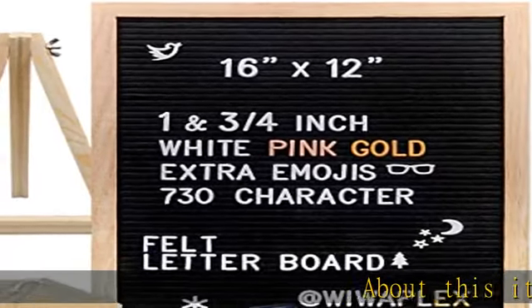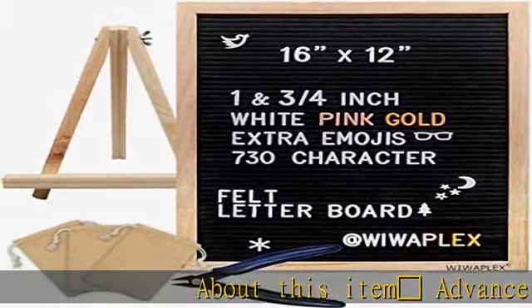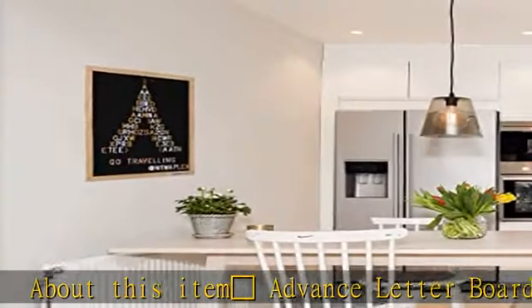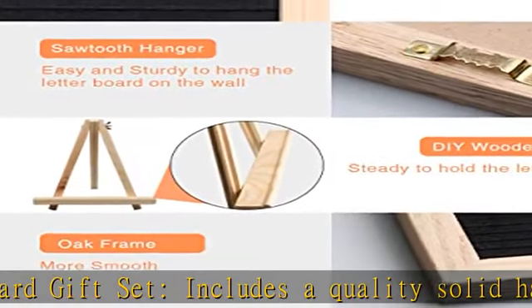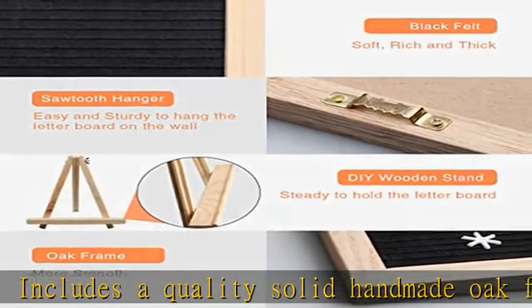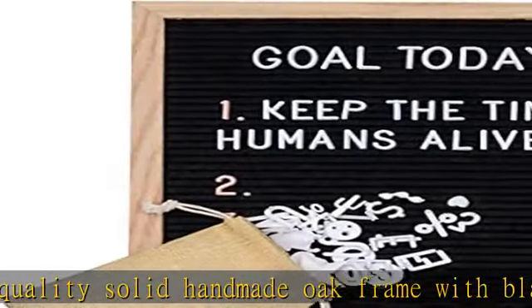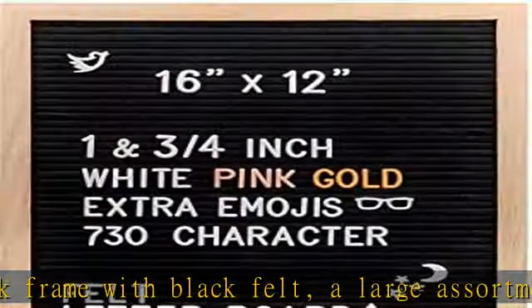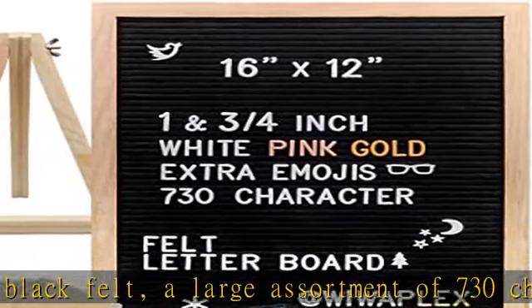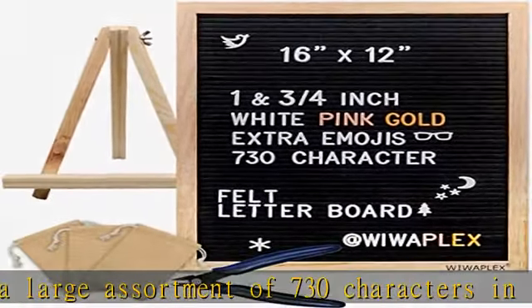Red Heart Advance Letterboard Gift Set includes a quality solid handmade oak frame with black felt, a large assortment of 730 characters in two sizes — 1 inch and 3/4 inch — in three colors: white, orange, and pink. Also included are three suede pouches, great for keeping colors separated, and a scissor to cut the letters out.